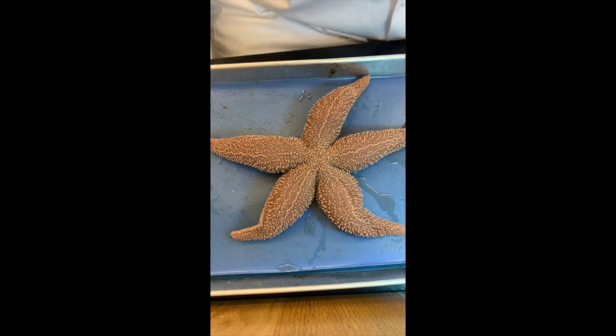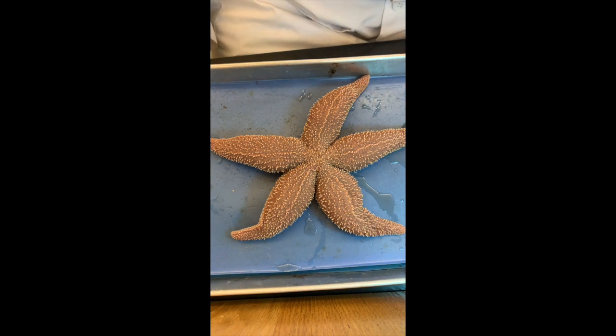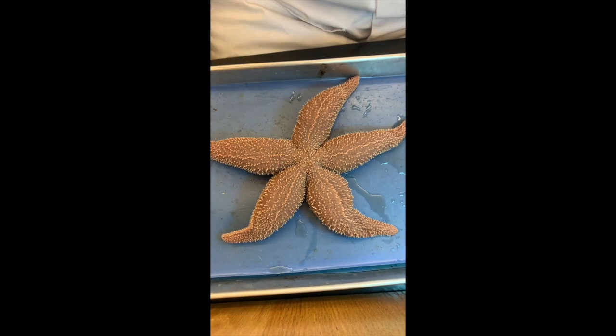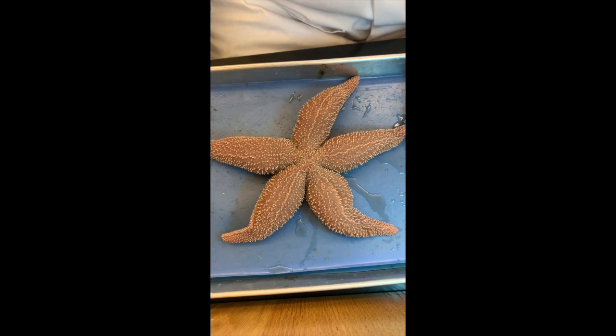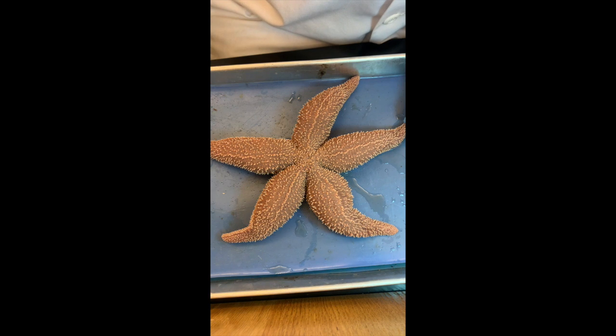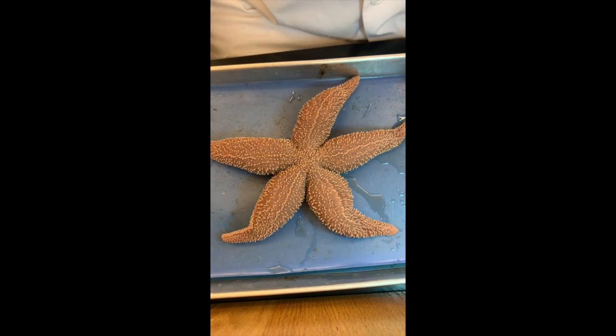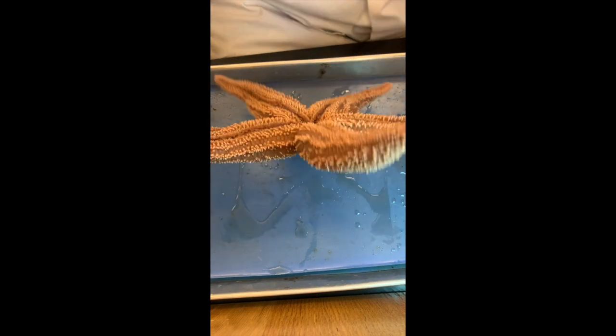So what part of the animal were we looking at here? This part is called aboral — it would be the equivalent of dorsal. So we're looking at the back of it. There's no mouth on this side, but there is an anus on this side, somewhere in this area.